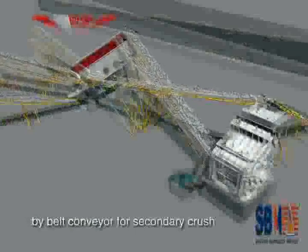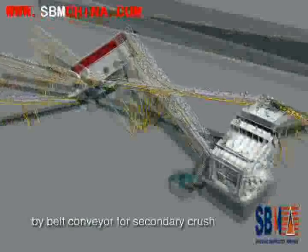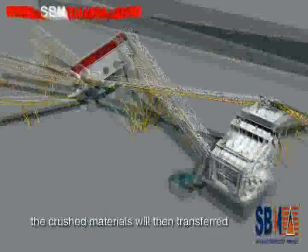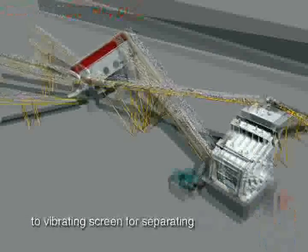the material will be transferred to the impact crusher by belt conveyor for secondary crushing. The crushed materials will then be transferred to the vibrating screen for separating.